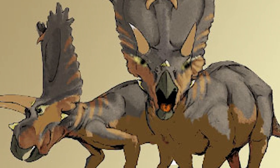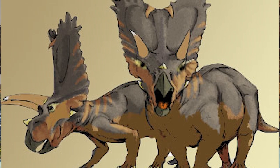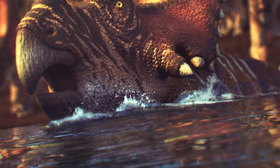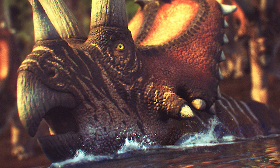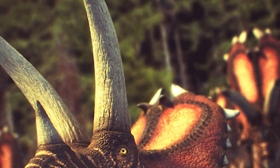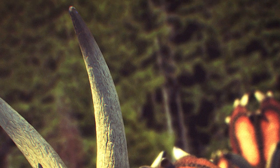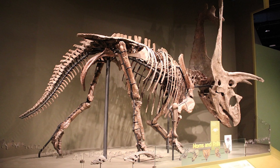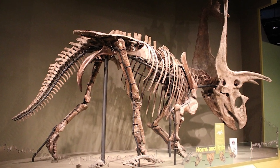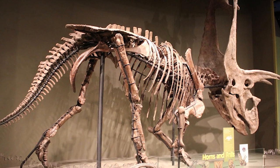Imaginaos esta bestia cargando contra un Daspletosaurus. También convivió con otros herbívoros como el Parasaurolophus y el Centrosaurus. Había dos especies: el Sternbergi y el Aquilonius, esta última del norte. Este grandioso reptil, cuyo nombre significa 'cara con 5 cuernos', solía ir en manada y utilizaban sus grandes colas para aparearse y para la hegemonía del poder en la manada. Sus restos fósiles se hallaron en la formación Kirtland por Sternberg, de ahí su nombre científico, en Nuevo México en el año 1923.